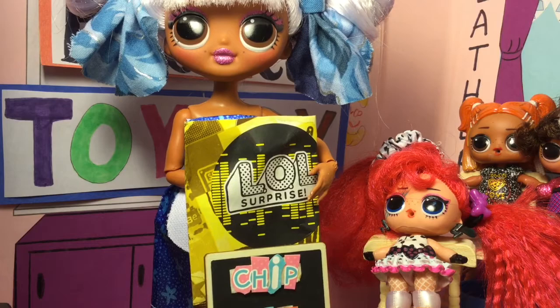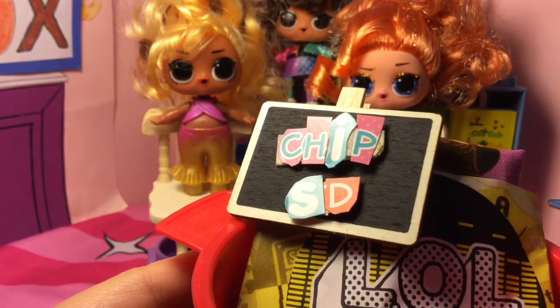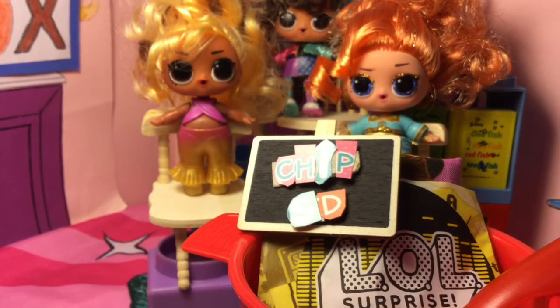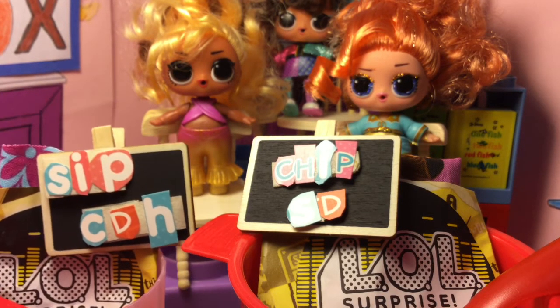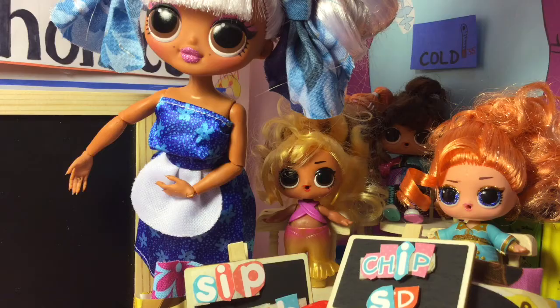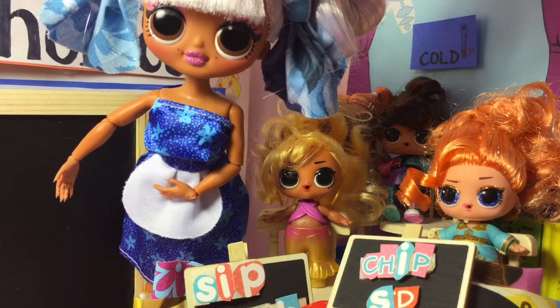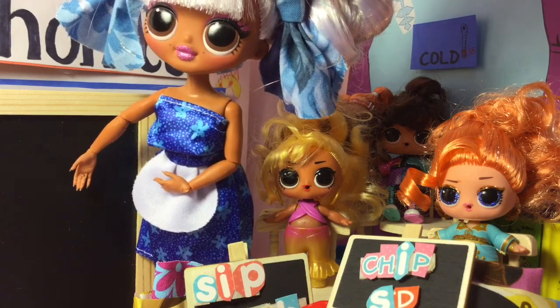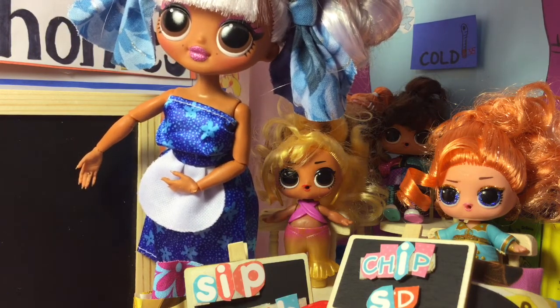Here you go, Bluegrass Queen — these are your tools. And here you go — these are your tools, Soprano. You can look in your bags to see what you have while I write the instructions and the steps for the lesson today on the board.